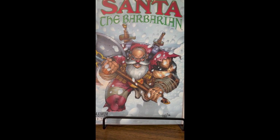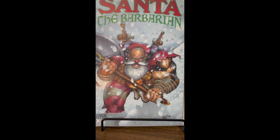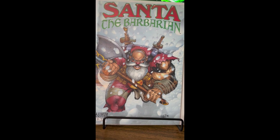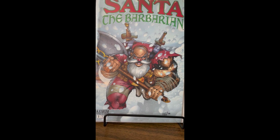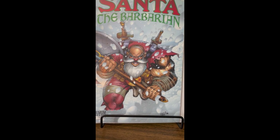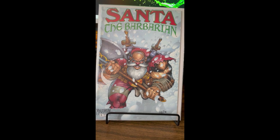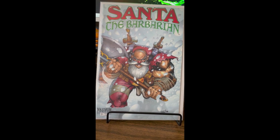Santa the Barbarian — this is probably trash, I have no idea. Love the idea of Santa outside of his traditional jolly old elf persona. Santa in horror movies has always been a thing for me, so this kind of slides into that slot. Looks like Santa is a barbarian in this one.